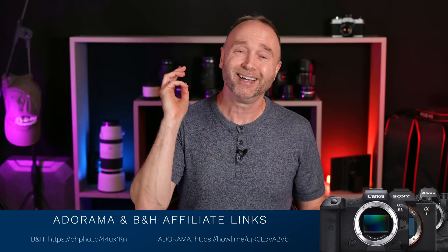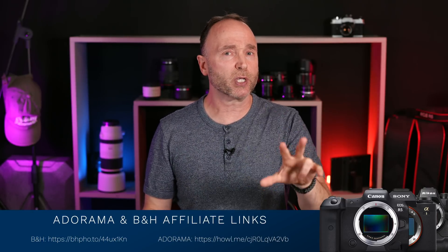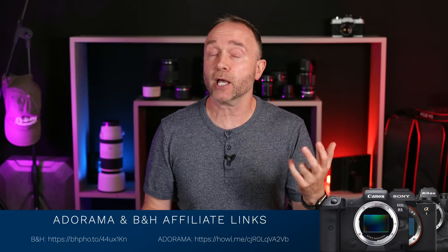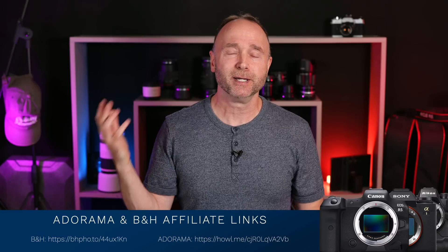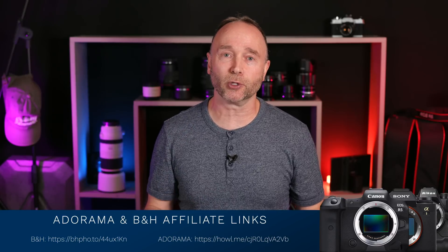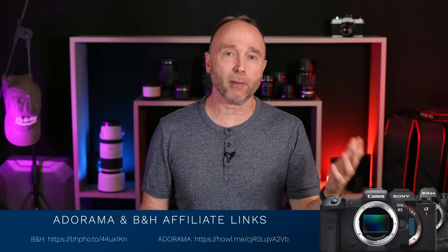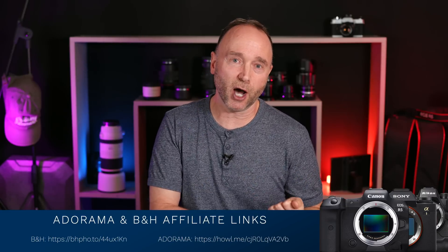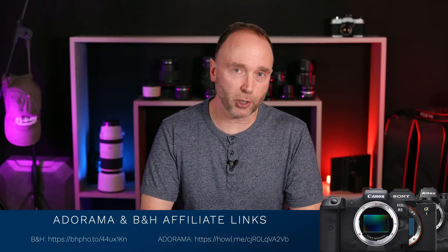I'm seeing $700 off the Sony A7III with the 24-70 F4, discounts on the A6600 and A6100, $500 off the Canon EOS R5 with a free battery grip for $3,399 at Adorama and B&H, $500 off the Panasonic S1H, and $300 to $400 off other items respectively.